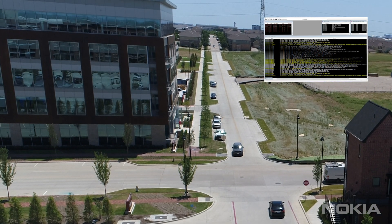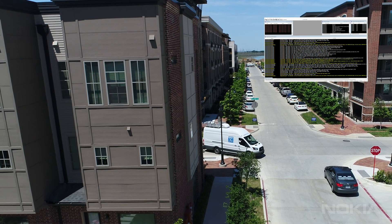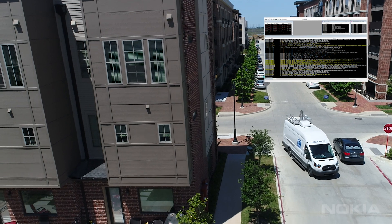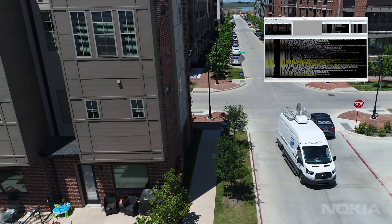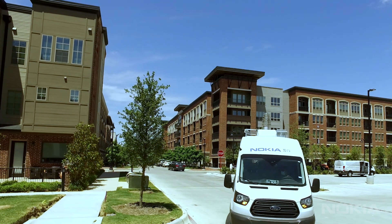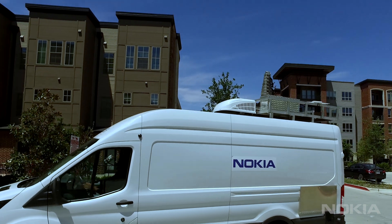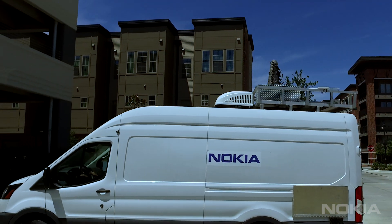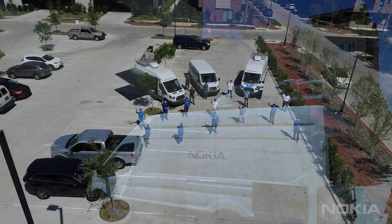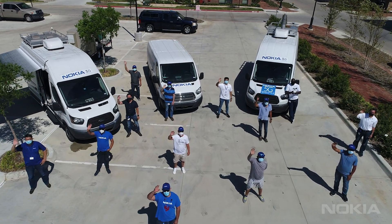In addition, inter-gNodeB handover and beam switching features were also successfully tested. FTN engineers tested various locations observing downlink throughput speeds of 1.14 Gbps and call stability for over 60 minutes. And that concludes our demonstration. Thank you for joining us today. We will report to you soon showing our progress with Nokia C-Band 5G NR Solutions.